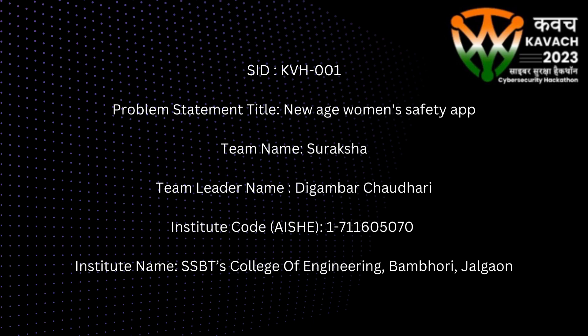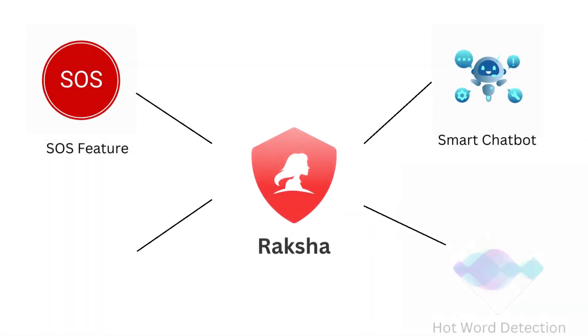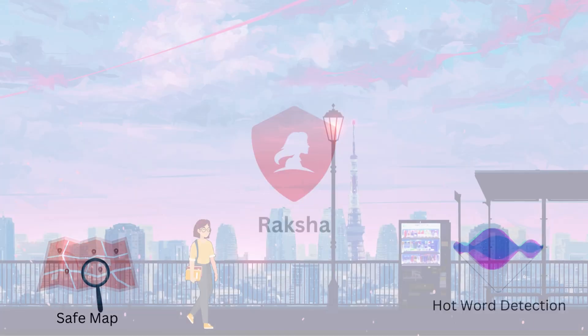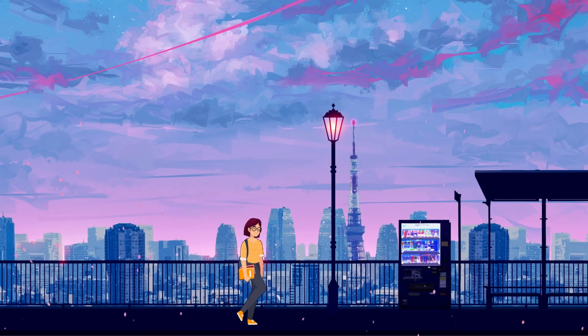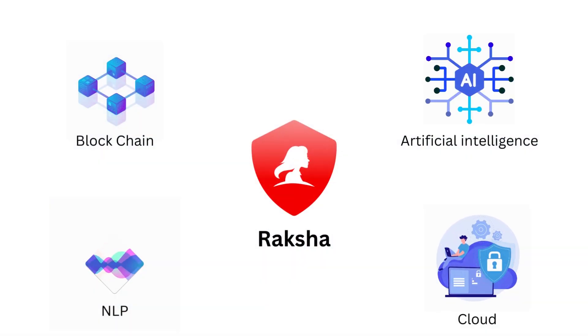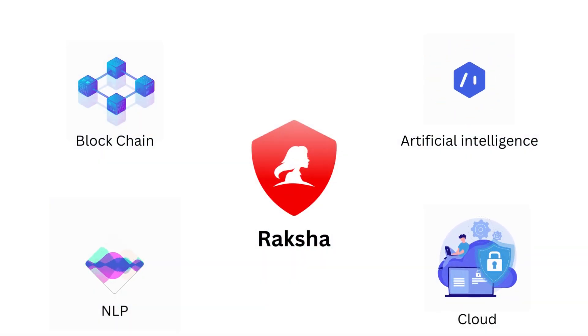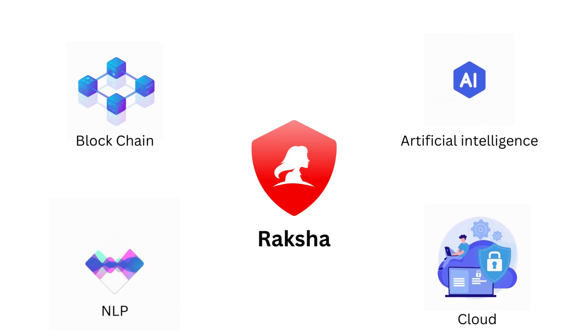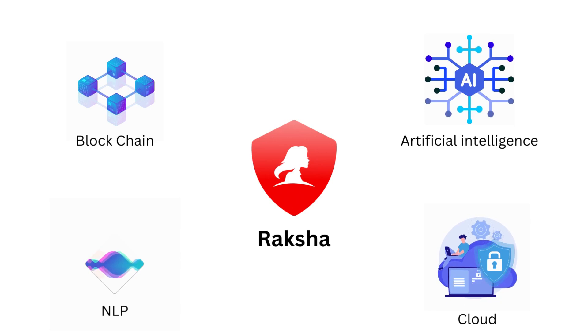Welcome everyone to the demo of Raksha, the ultimate women's safety app. Our app is designed to provide a comprehensive solution for women's safety in all situations, whether it's walking alone at night or traveling on public transport. Raksha is powered by cutting-edge technologies such as blockchain, artificial intelligence, natural language processing, and crowdsourced data to provide a robust and secure platform.